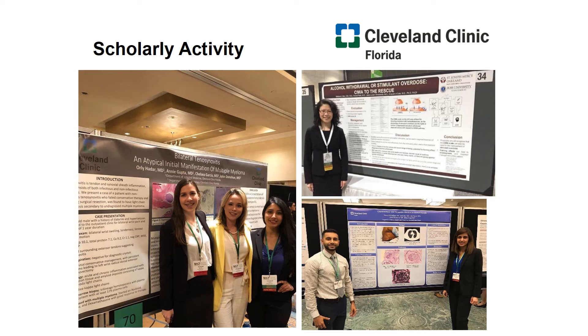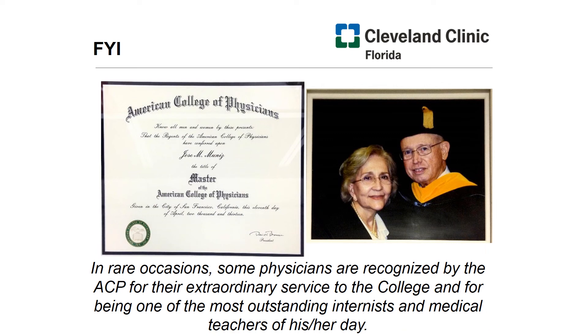Prior to COVID, we were attending national meetings on the regular. Even during COVID, we were sending in our research, it was getting accepted, and we would present virtually. Now that we're starting to be in person, things are going back to normal and we're getting back to our national meeting presence. We're always having a great showing at the American College of Physicians conference — the ACP conference. Speaking of ACP, our emeritus program director, Dr. Jose Muñiz, was recognized by the ACP for his outstanding contributions to medical education and his service as a clinician. This designation of master is given to a select few, and for that we consider him a prized pillar of our program.